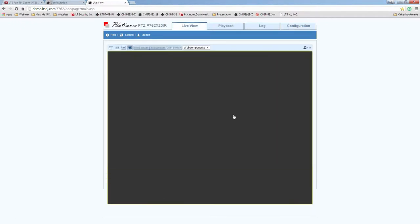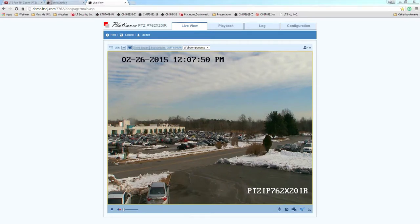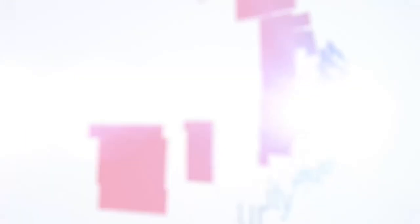Before we finish today's presentation, are there any more questions? Thank you for joining me today — we do have a survey after the presentation, so please give us feedback on what we can do to improve your experience. LTS sales representatives can provide you the most professional industry and product knowledge that you need for your project. Call today. We'll see you next week.